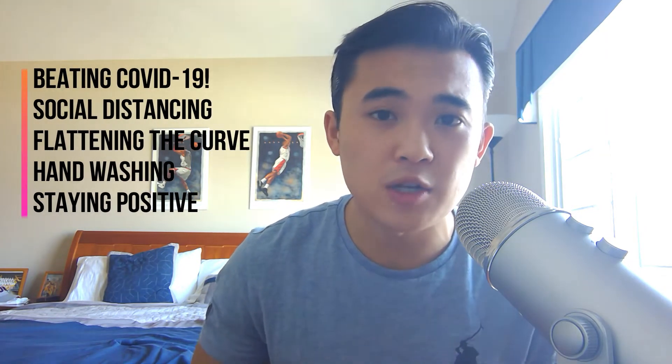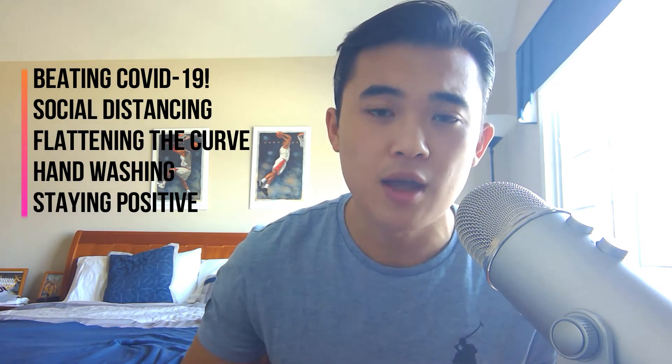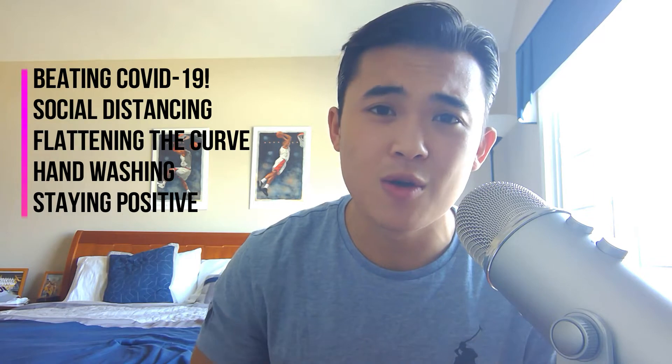Before we get started, I want to say I recognize that this video is coming at quite a pressing time for not just our country but the whole world due to the coronavirus outbreak. My prayers are going out for all the families that have been affected. I do believe that together we can conquer this, and we continue to advocate for social distancing. That being said, let's get started — wash your hands, stay safe, and let's do this.